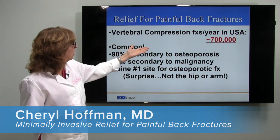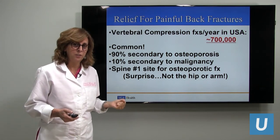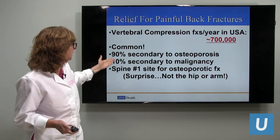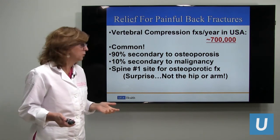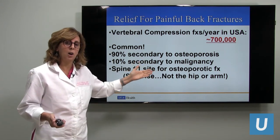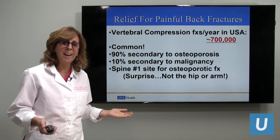Look how common vertebral body compression fractures are in the USA — 700,000 this year. Around the world, well over a million. It's dramatic. 90% are secondary to osteoporosis and 10% are secondary to cancer. So osteoporotic fractures in the back are much more common than cancer, but both cause fractures and pain.